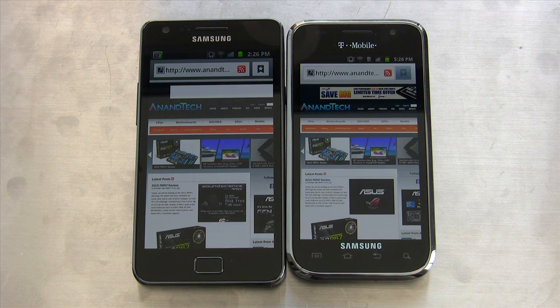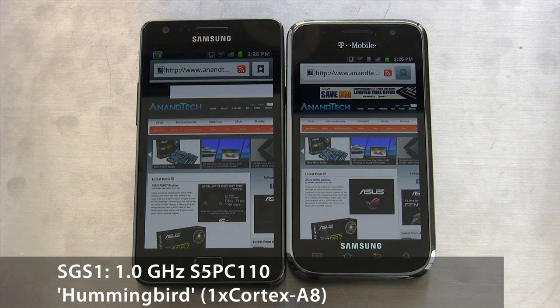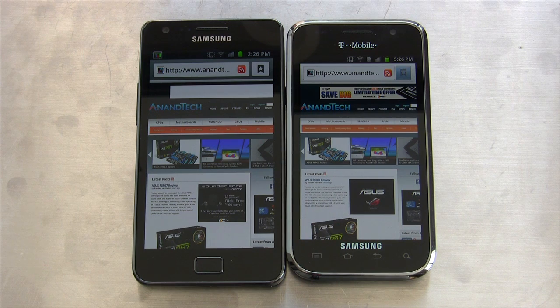The Galaxy S, on the other hand, is the previous generation Samsung SoC, which is a one gigahertz Cortex-A8 with SGX540 graphics and 512 megabytes of LPDDR2. And Exynos has Mali 400, which is ARM's GPU.